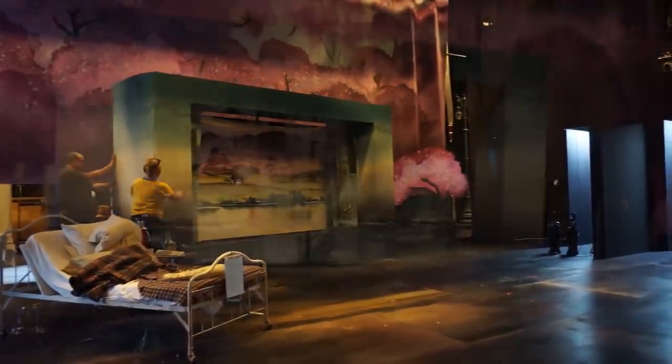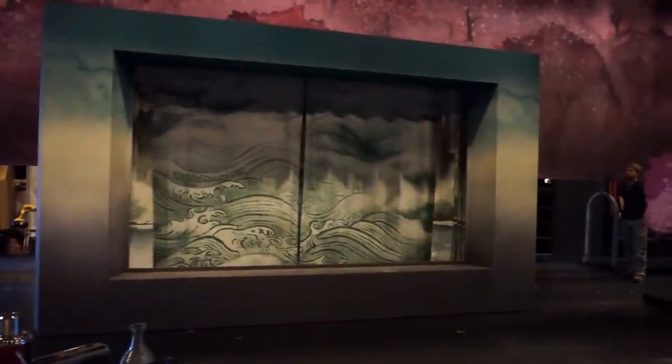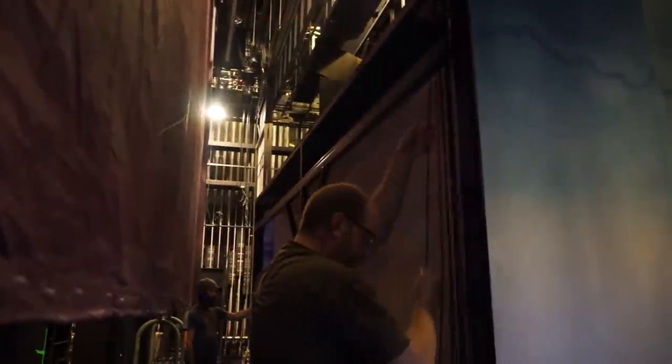They're all ready to go. As soon as we get these lines run, we'll be able to hang the goods and then it will be ready for tech this week in the Bomer.